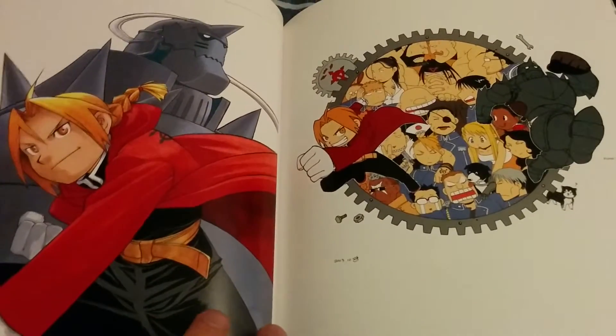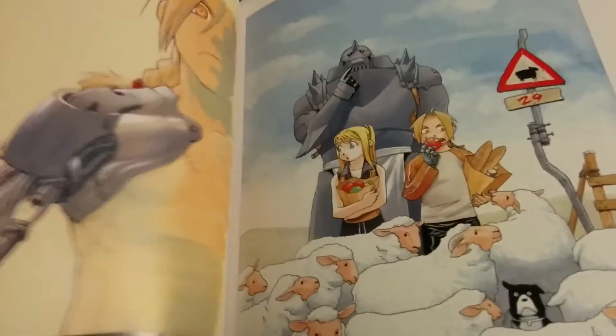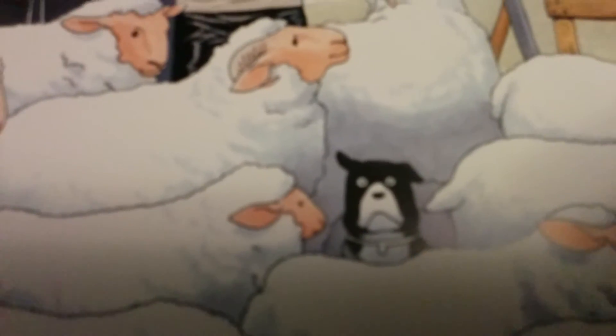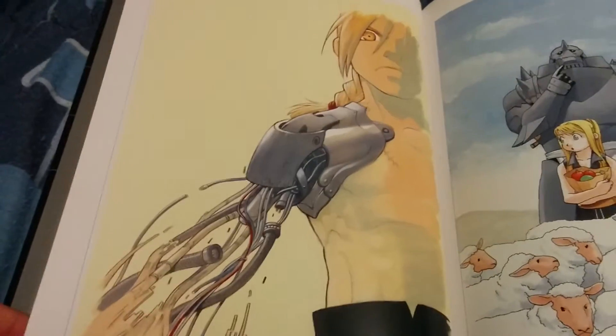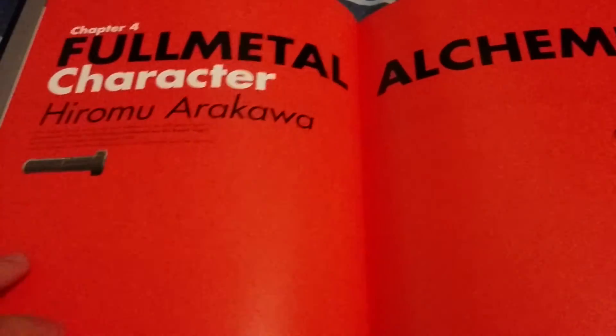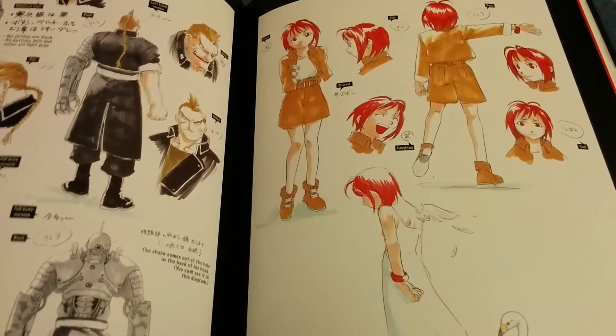The last couple of pages are coming up. He looks traumatized. Then the front cover for the last page — after this he's going to get punched by Winry, no doubt, breaking his automail. So this is the last chapter here — chapter four.